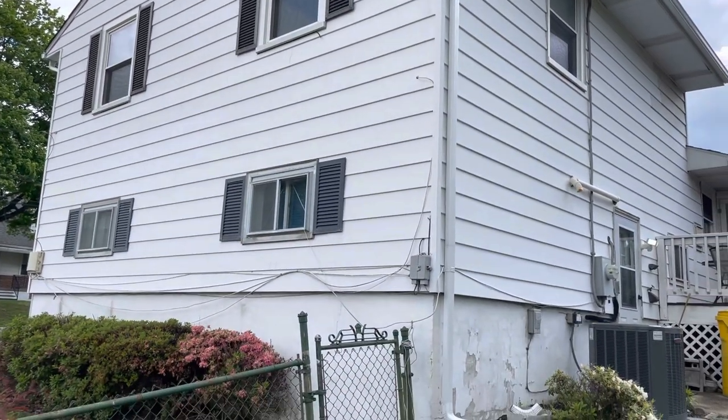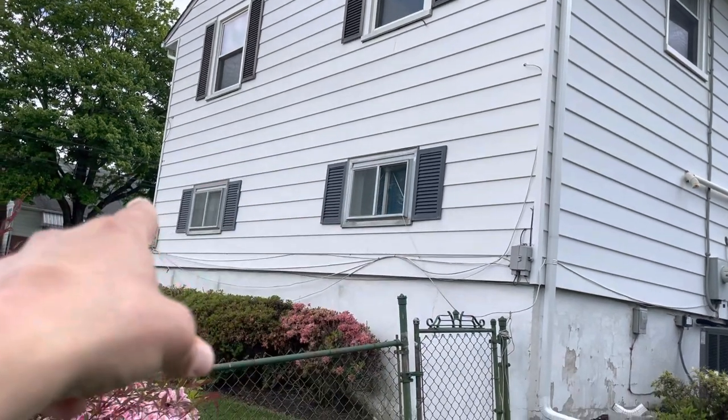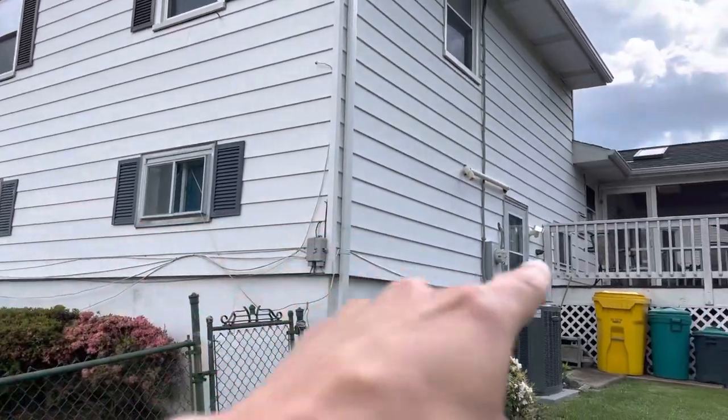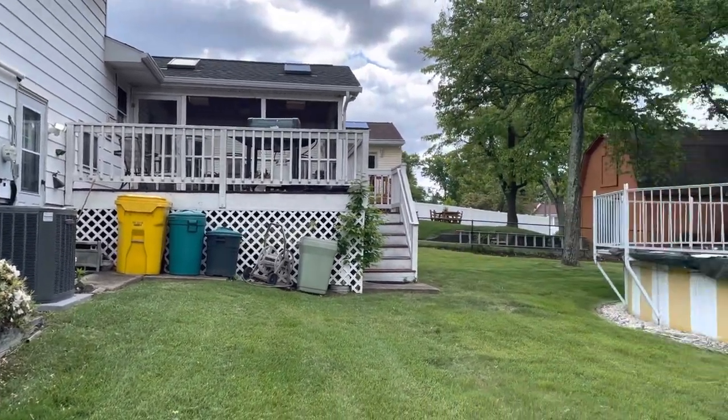Quick video on Rosedale. A lot of the upper windows are good. Some of these lower ones need to be replaced — there's about four of them. That bathroom one, and then I counted four.